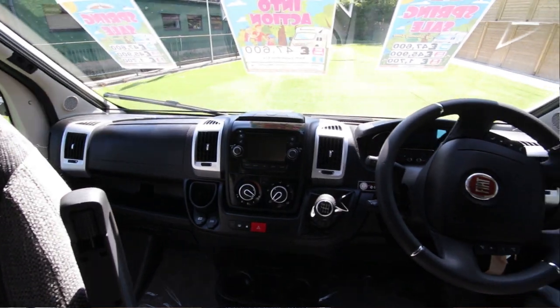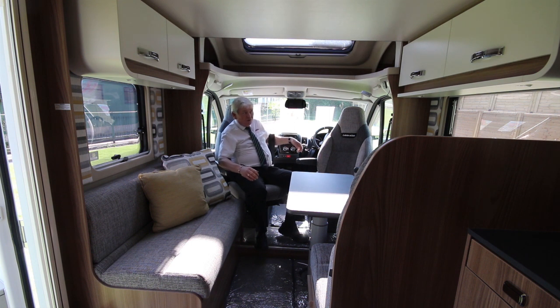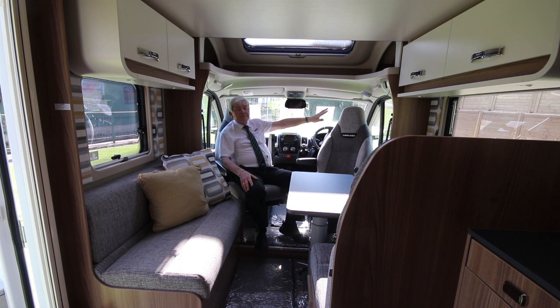For extra comfort there is a leather steering wheel and gear knob. Driver and passenger seats swivel round to give you a nice social area. There's a cab blind on the front and screens for the cab and passenger doors.